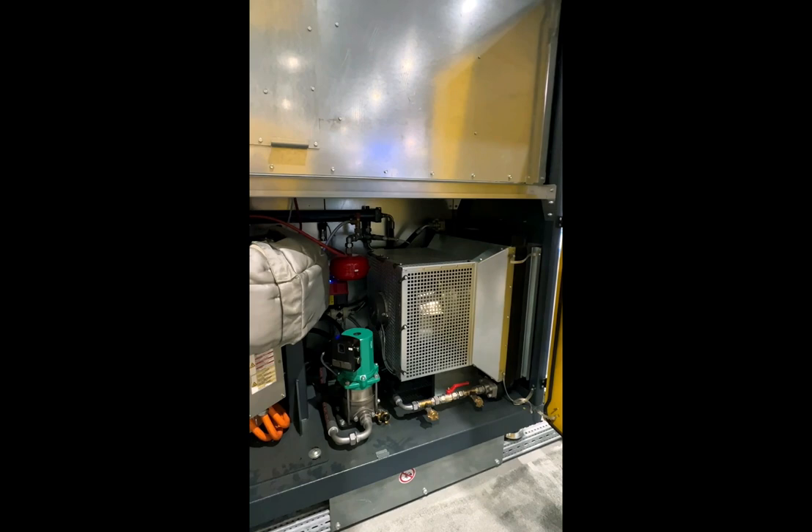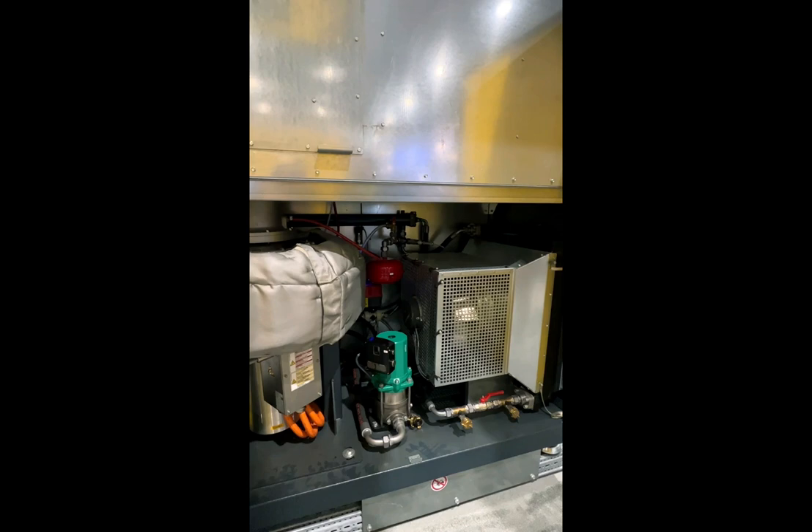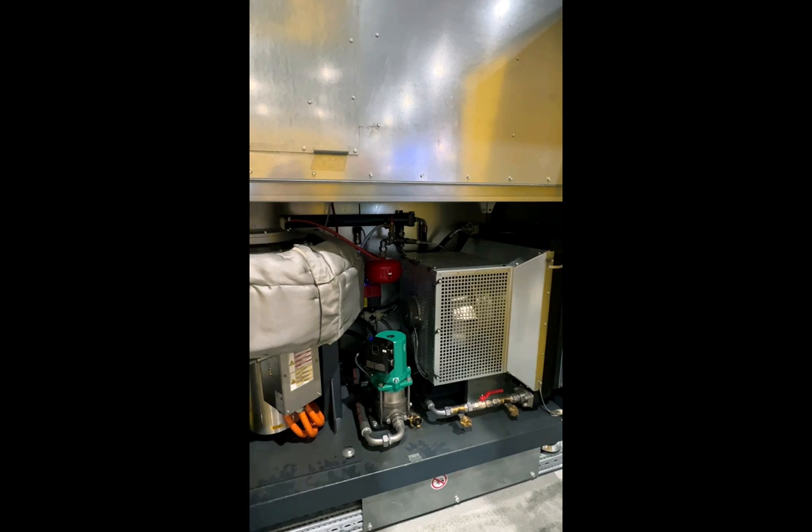All machines come with a heat exchanger — as you can see down here, it's the tube running horizontally. You can add, if it's a really high-temperature application, a different external water source or even more cooling for the machine.